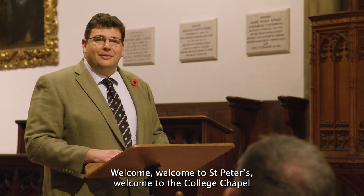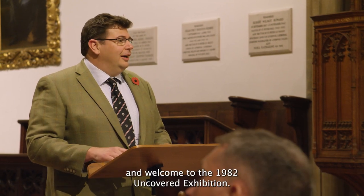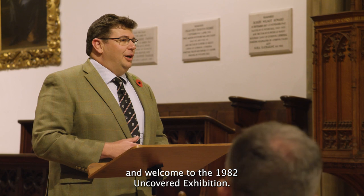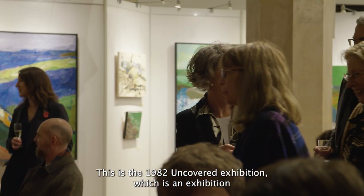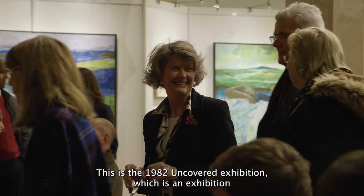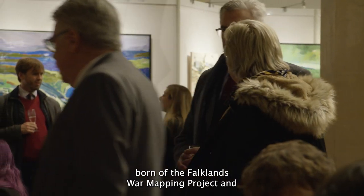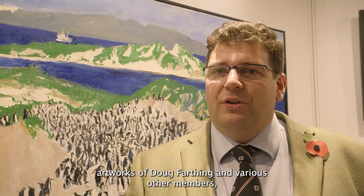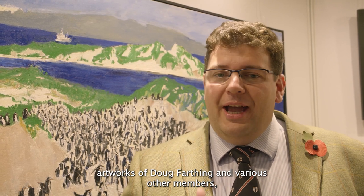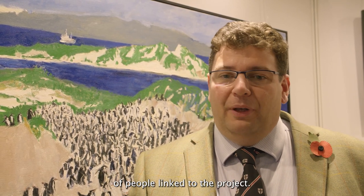Welcome to St Peter's, welcome to the College Chapel and welcome to the 1982 Uncovered Exhibition. My name is Dr Tim Clack, I am a lecturer at the University of Oxford and co-director of the Falkland War Mapping Project. This is the 1982 Uncovered Exhibition, which is an exhibition born of the Falkland War Mapping Project and artworks of Doug Farthing and various other members of people linked to the project.